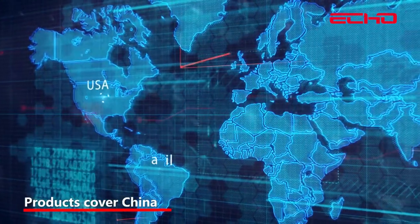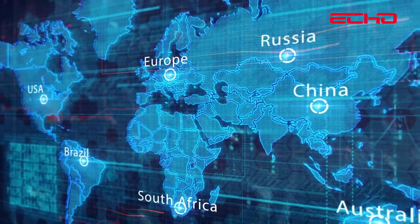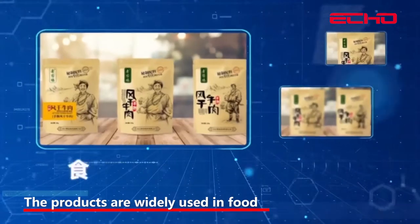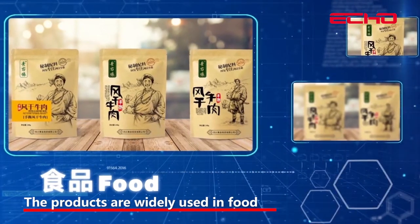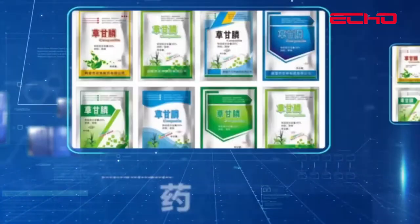Products from China are exported to Europe, USA, Singapore, Thailand, and other countries and regions. The products are widely used in food, medicine, daily chemical, pesticide, and other industries.